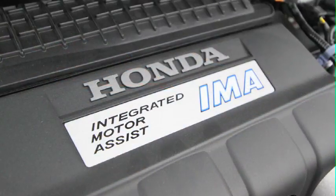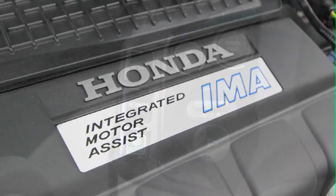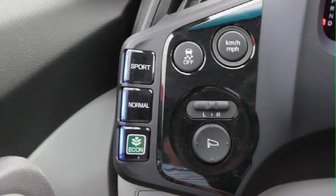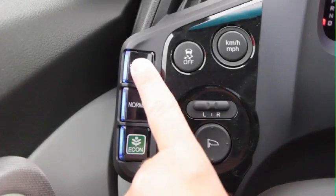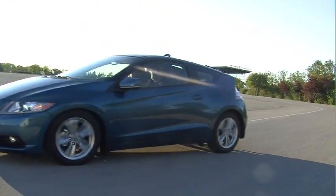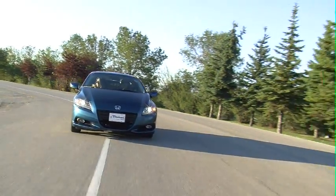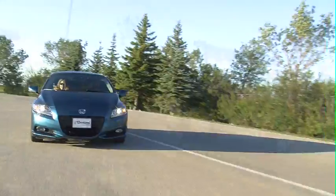It's also the first hybrid that allows the driver to actually choose the way they want the vehicle to handle, with three modes available: sports, normal, and economy. Sports mode gives the vehicle great throttle response and hard steering handling for a better drive. Normal mode is basically a combination of sport mode and regular hybrid driving, which you would find in most hybrids available today.